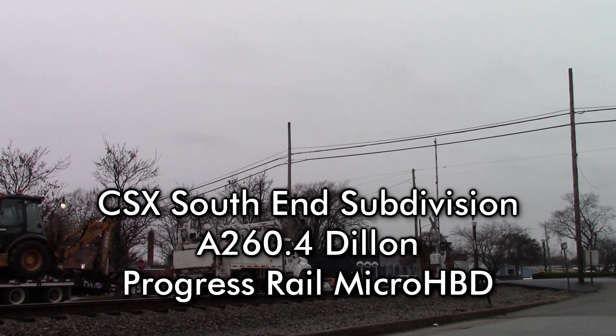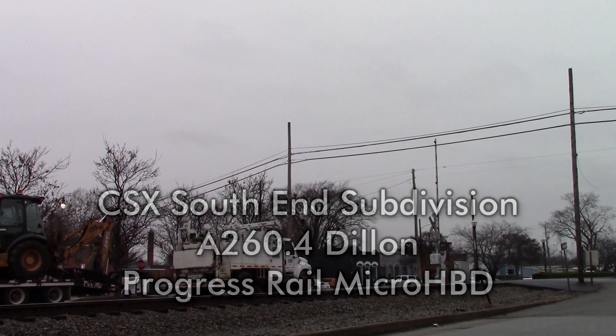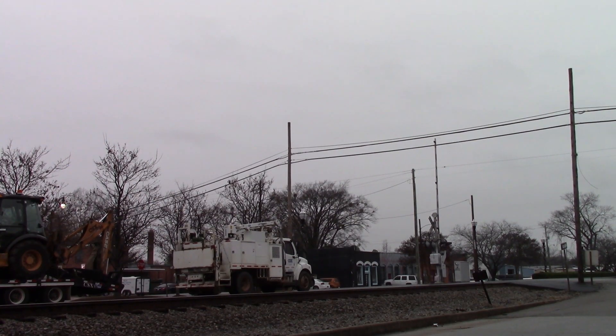CSX Equipment Defect Detector, mile post 260.4. No defects. No defects. No defects. Total axle 28. End of transmission.